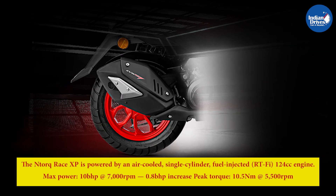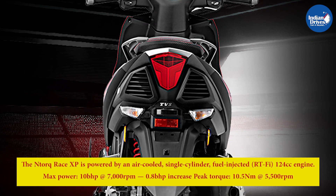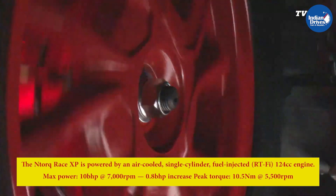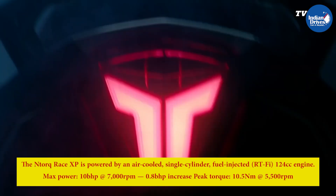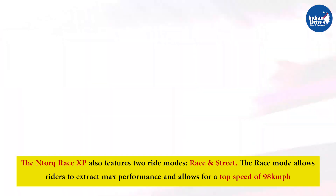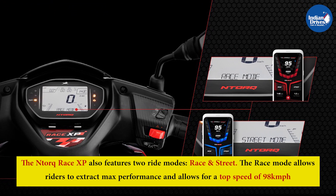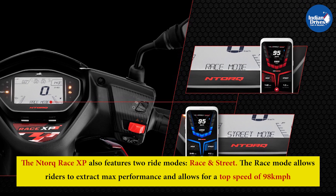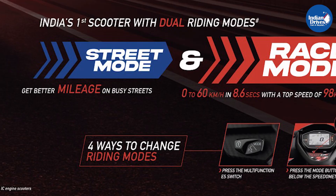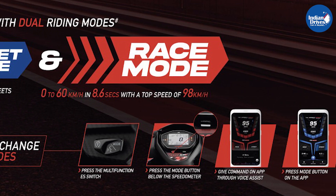According to the company, the N-Torque Race XP is slightly more powerful than the other variants of the scooter, with maximum power of 10 bhp at 7,000 rpm — an increase of 0.8 bhp — and peak torque of 10.5 Nm at 5,500 rpm. Additionally, the N-Torque Race XP features two ride modes: Race and Street. The Race mode allows riders to extract maximum performance and allows for a top speed of 98 km/h, while the Street mode is ideal for city commute and enhances fuel efficiency.